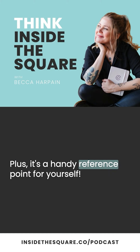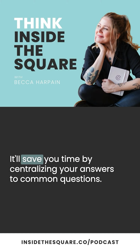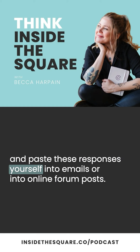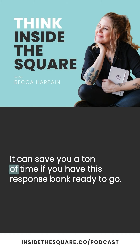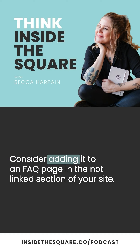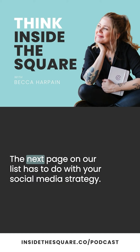Plus, it's a handy reference point for yourself — it'll save you time by centralizing your answers to common questions. You can refer visitors directly to the FAQ page with internal links, and you can easily copy and paste these responses into emails or online forum posts. It can save you a ton of time if you have this response bank ready to go. So the next time you find yourself answering a question you know you've answered before, consider adding it to an FAQ page in the not-linked section of your site.